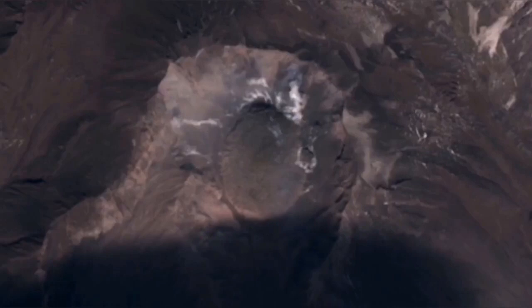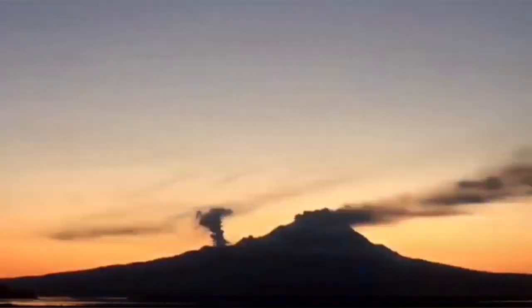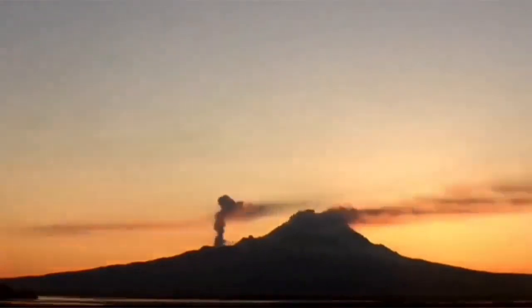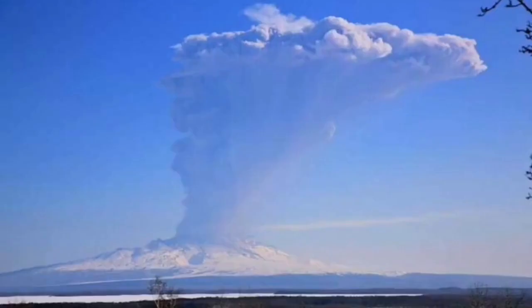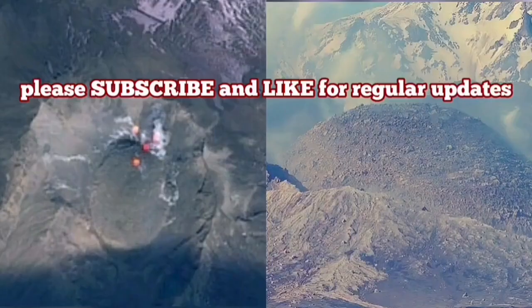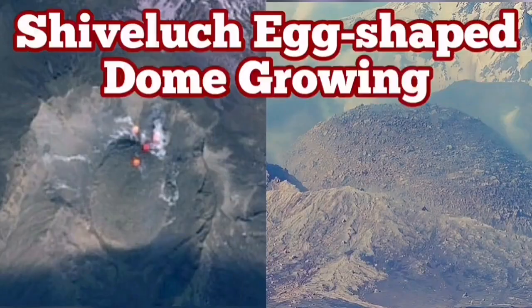At the moment, this new dome is growing, and a side vent is also erupting — mostly fumaroles — and we are waiting for any moment for such a thing to happen again. When the cap stops the eruption, pressure builds up and it explodes. The new volcanic dome will be destroyed, creating another huge pyroclastic and ashfall eruption.